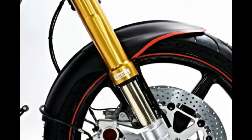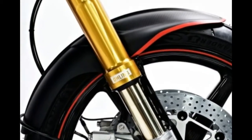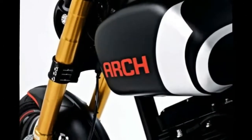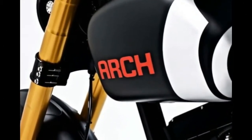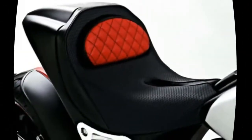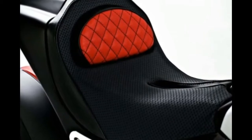An Arch proprietary rear shock, updated ISR brakes with an optional ABS module, and Euro 4 compliance for riders on the other side of the pond. At the center of the Arch KR GT1 remains a 124-cubic-inch, 2032cc air-cooled V-twin engine, held in a steel frame with an aluminum subframe.